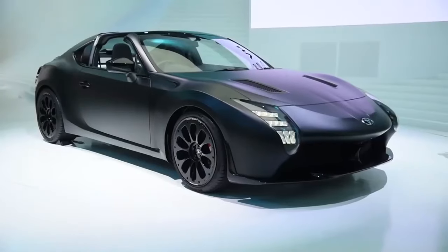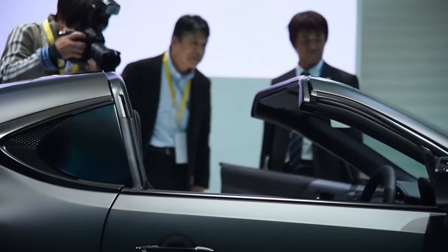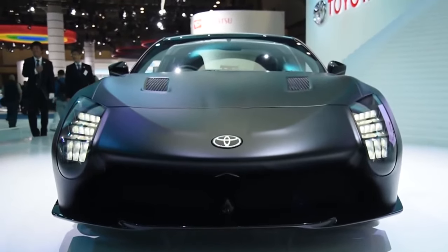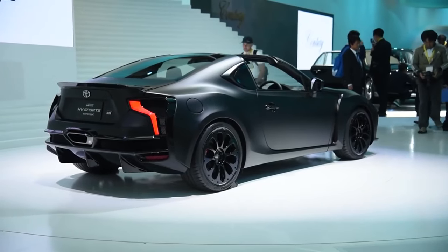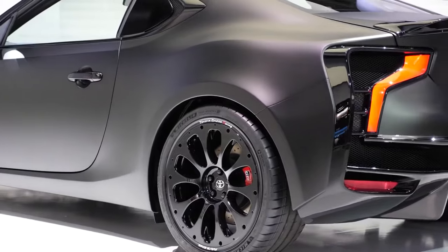Toyota GR HV Sports Concept. The Toyota GR HV Sports Concept made its debut at the 2017 Tokyo Motor Show, and it features a unique front-mounted hybrid engine as well as a matte black finish that is bound to appeal to both hardcore car enthusiasts and casual fans alike.